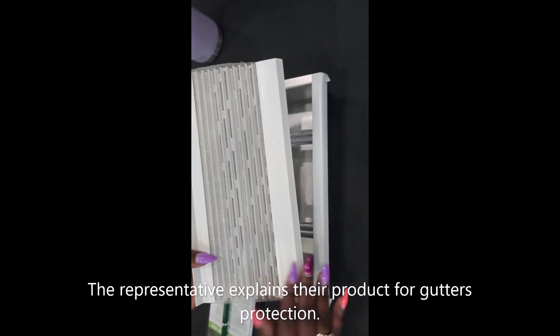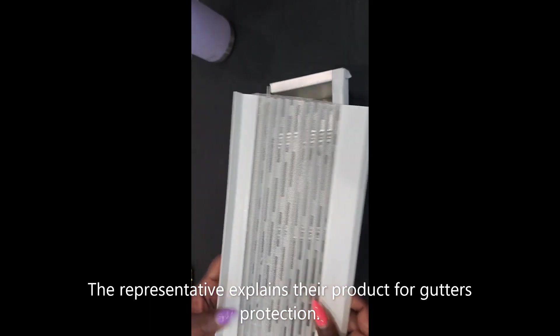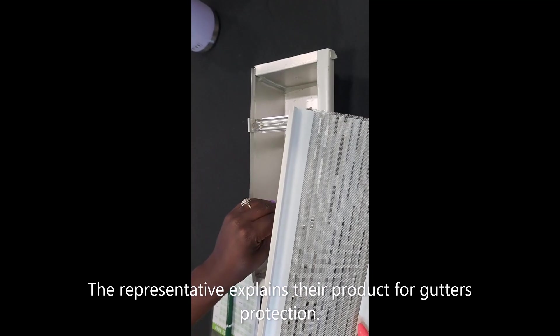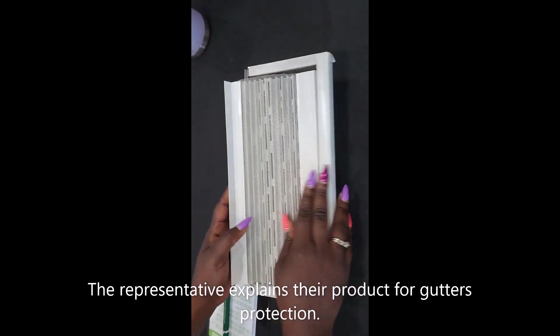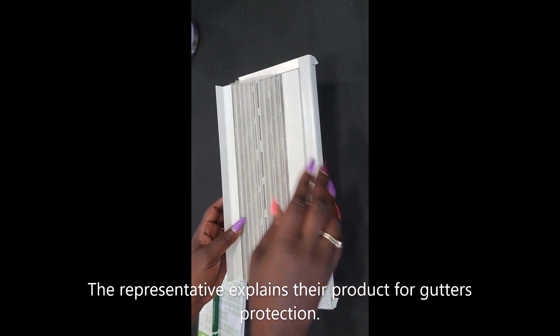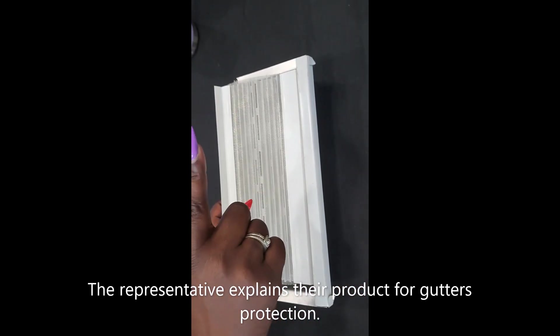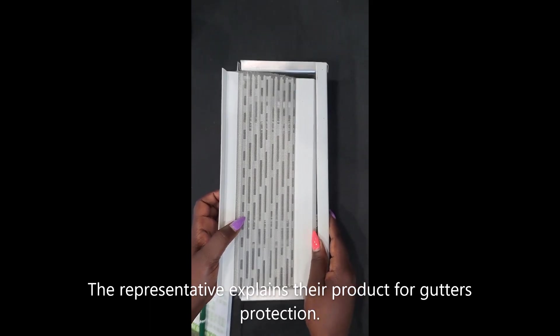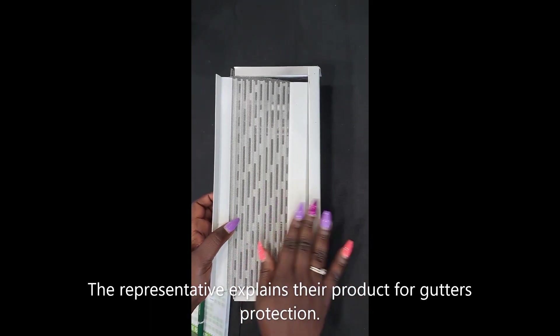This mesh goes on top — this is the Leaf Filter, and it goes on top of your existing gutters with aluminum hangers. You install it on a 1-in-10 angle, to the fascia board, not to the roofing. It goes on a 1-in-10 degree angle so that the leaves and debris fall off.